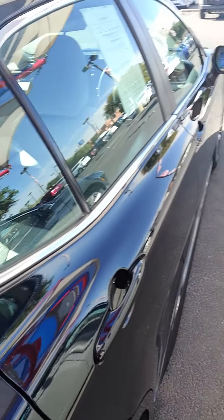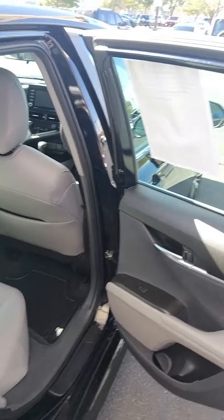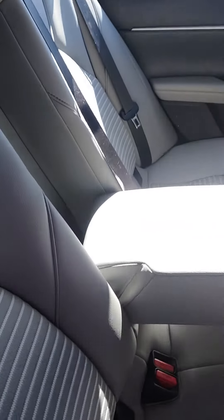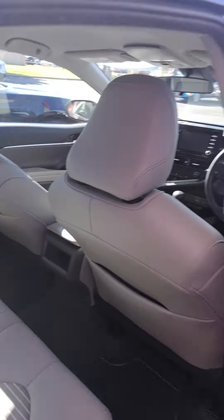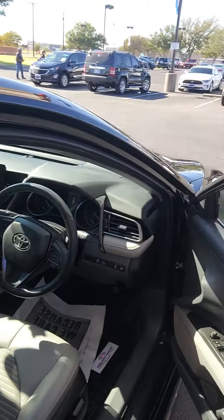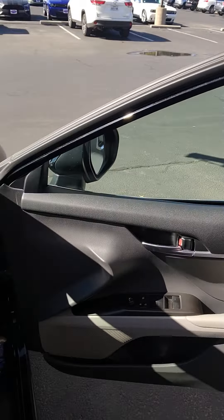Going to the back here, you do have this black trim on your door. Here's your seats — really really beautiful car. Two cupholders, the seats are phenomenal. Going to the inside, you do have power windows, power locks, power seats.